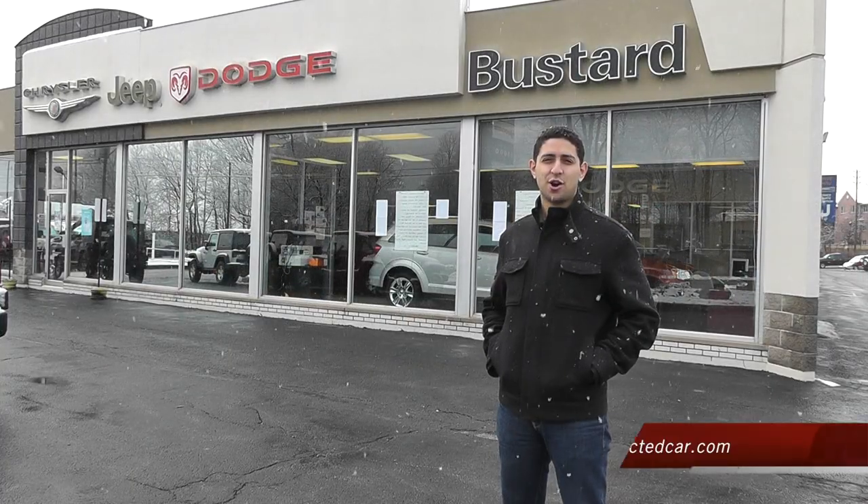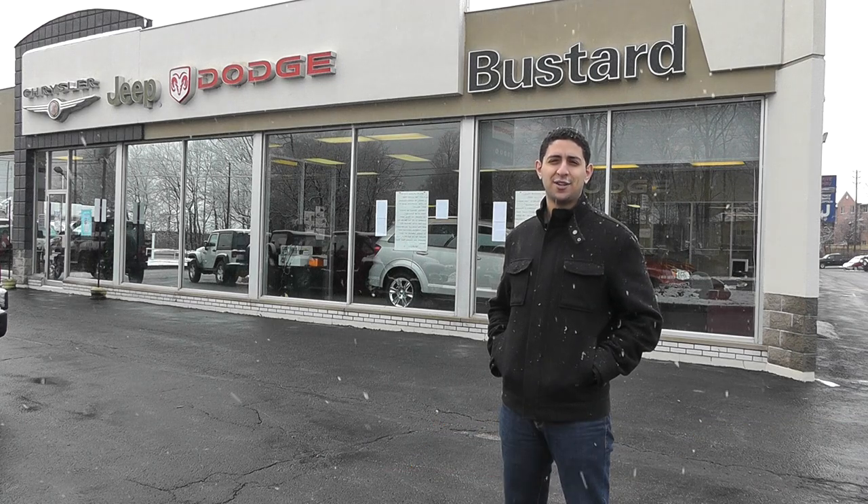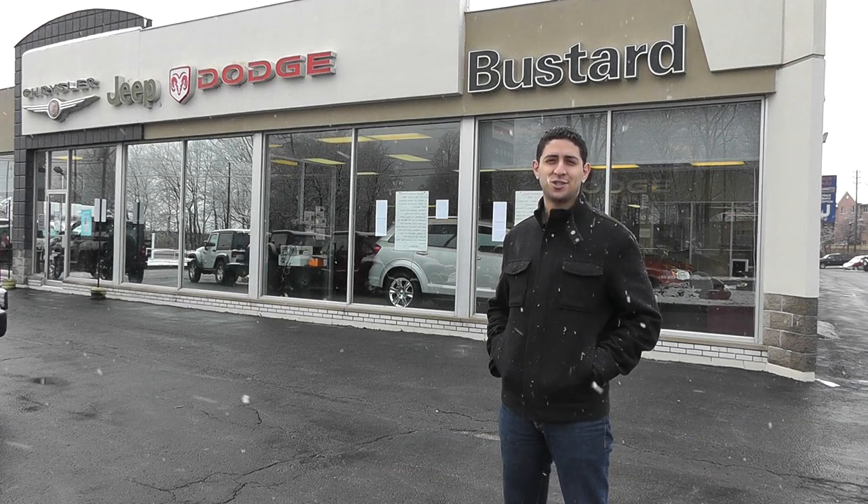Hi, I'm Yosef from MyConnectedCar.com. I'm here at Buster Chrysler to check out the 2011 Dodge Charger and the new Uconnect Touch system.